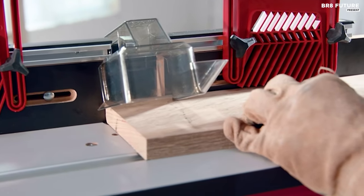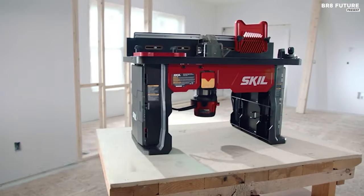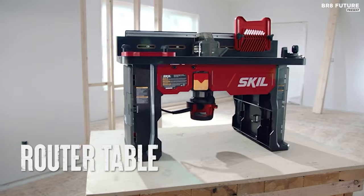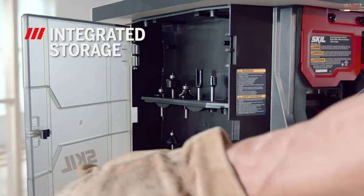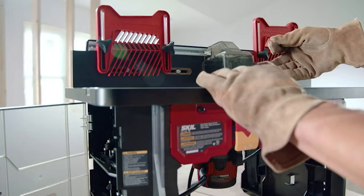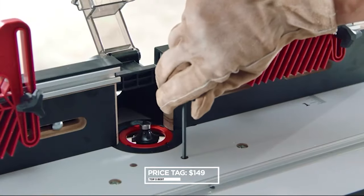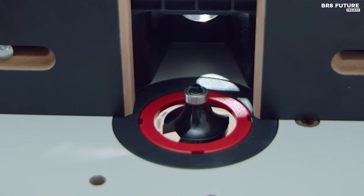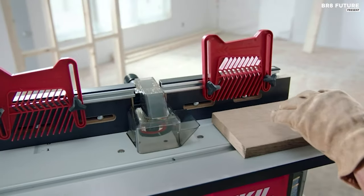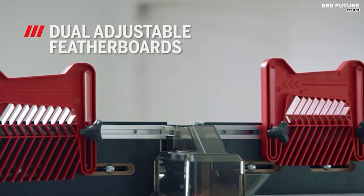The tall 16-inch aluminum fence, complete with adjustable MDF faceplates, makes handling tall stock a breeze. Safety and precision go hand-in-hand with two feather boards and a router clamp, ensuring your fingers and workpiece are always protected. For just $149 USD, the Skill SRT1039 Router Table unlocks a world of woodworking possibilities, merging craftsmanship with precision.